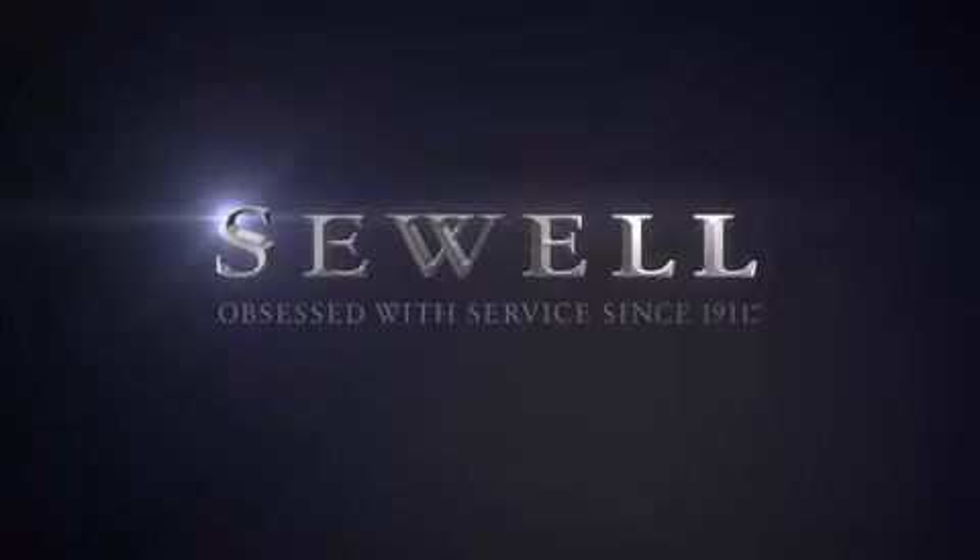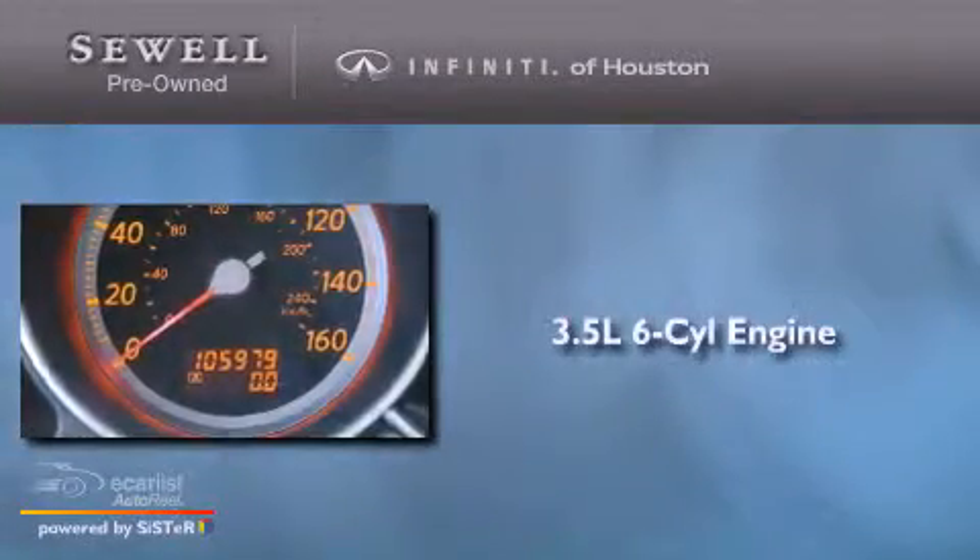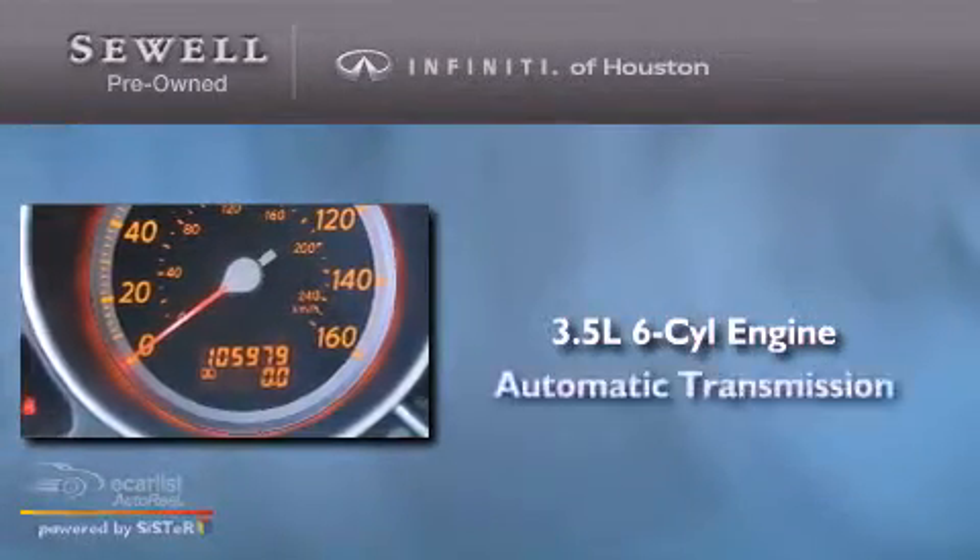Sewell, obsessed with service since 1911. This is a 2007 Infiniti M35. It has a 3.5-liter six-cylinder engine and an automatic transmission.